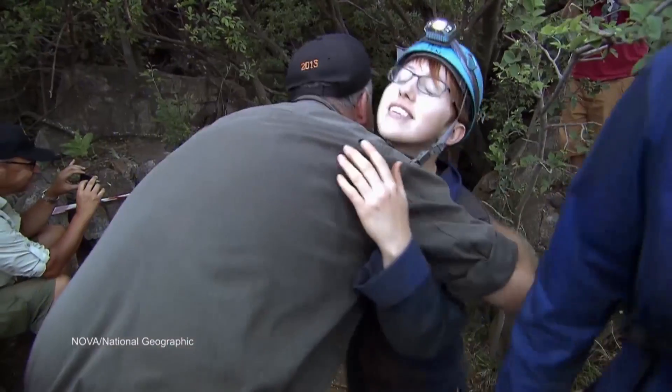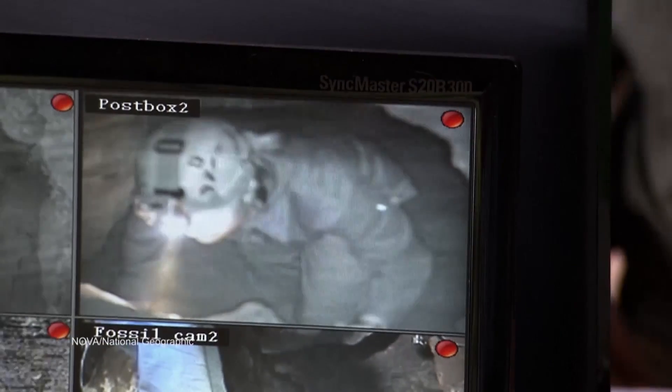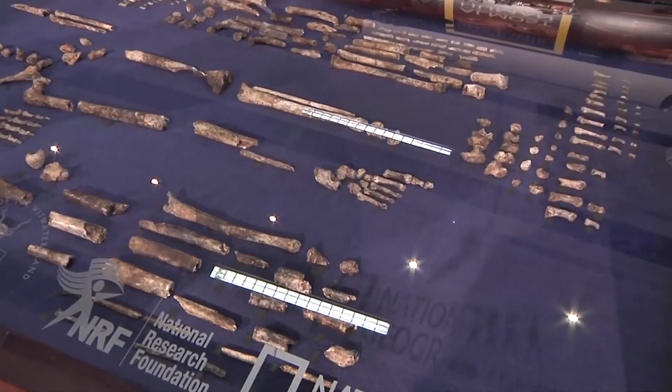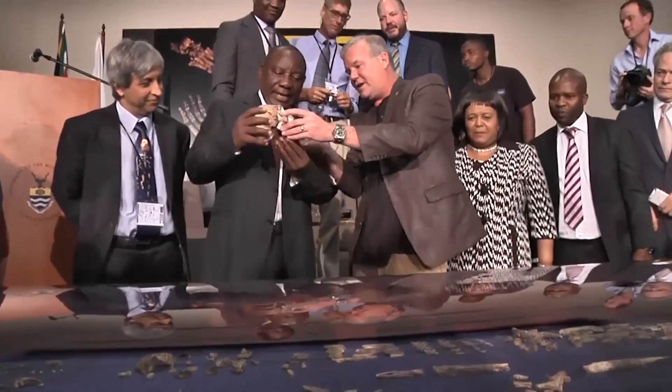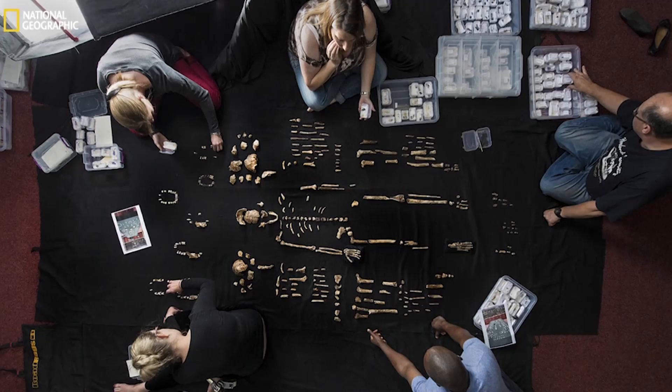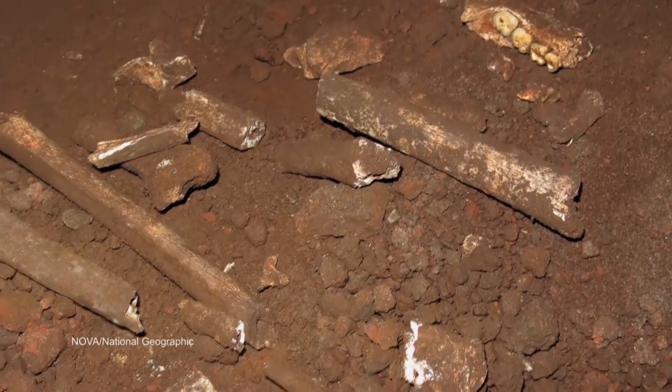They had to hire basically really small cavers — six different women who could crawl through this tiny little space. In total, they've excavated more than 1,500 pieces of fossils so far. This find included fossils from 15 different individuals of this species, which is just an absolutely huge discovery. There were a couple infants, a bunch of juveniles, and one particularly old individual.